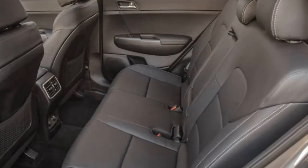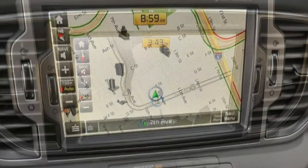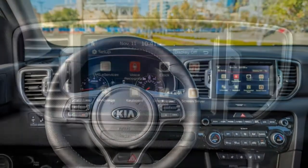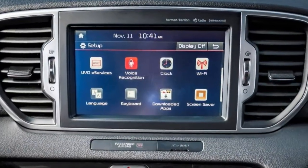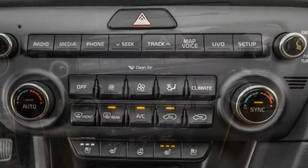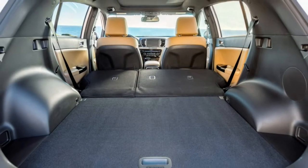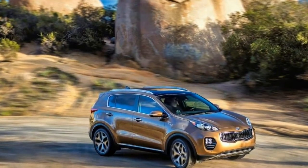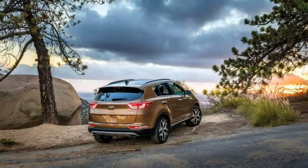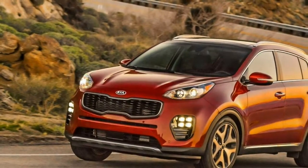The Sportage puts its emphasis on space for passengers rather than for their stuff. The cargo area is still fairly useful, but there's significantly less cargo capacity in the Sportage compared to other compact SUVs. The Sportage's 2,000-pound towing capacity is above the average for the class; however, trailer brakes are required to handle the full 2,000 pounds, otherwise the limit is 1,650 pounds.